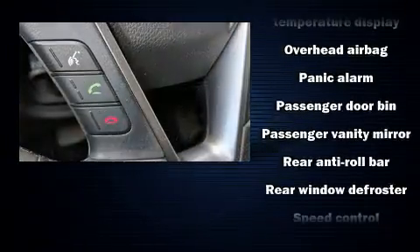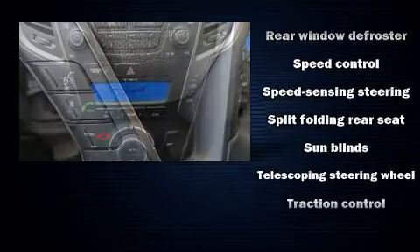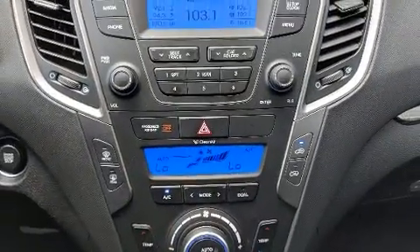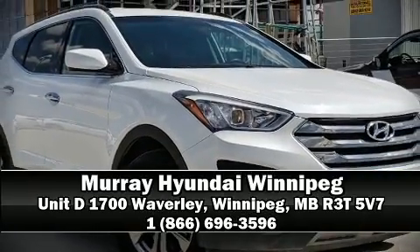This vehicle has achieved certified pre-owned status by passing Hyundai's comprehensive certification process including a rigorous 150-point inspection. Please don't hesitate to give us a call.